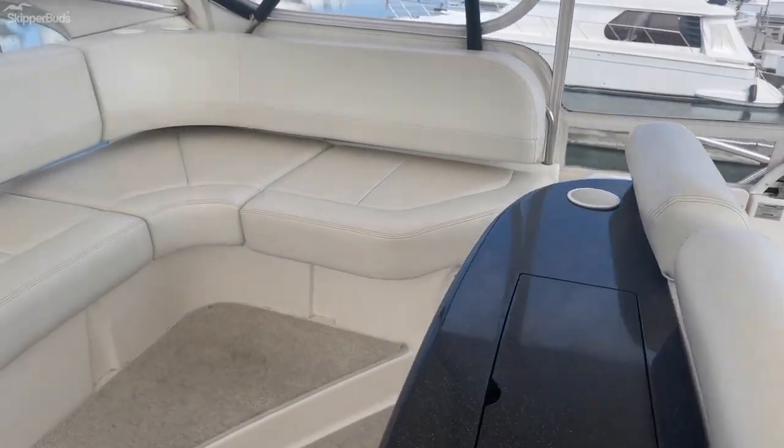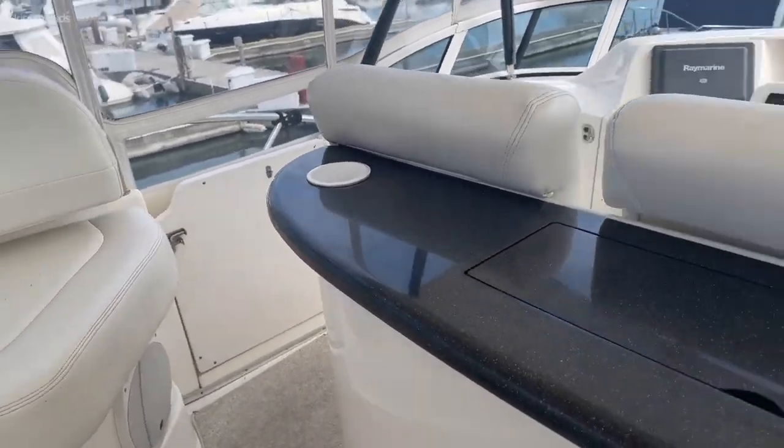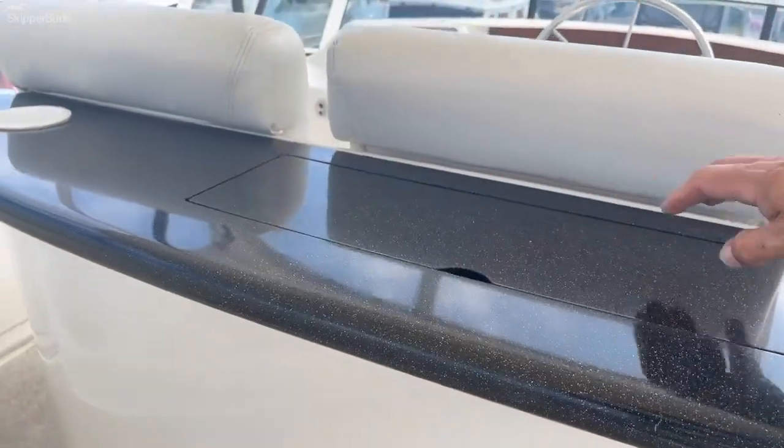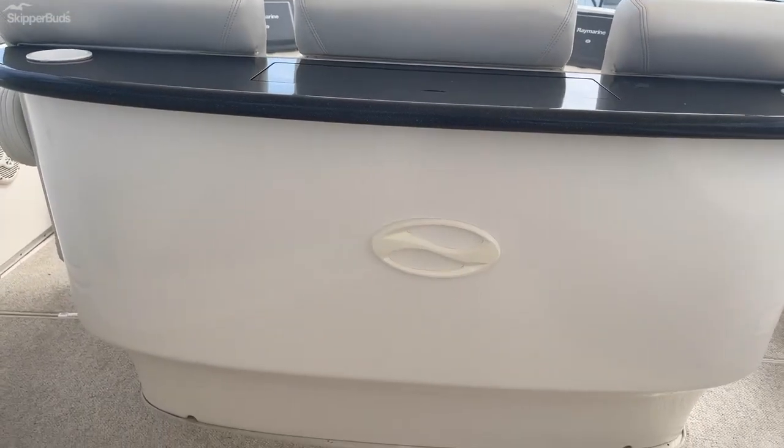Other features also include an optional television to go into this space right here, and when not having the optional television, it doubles as storage.